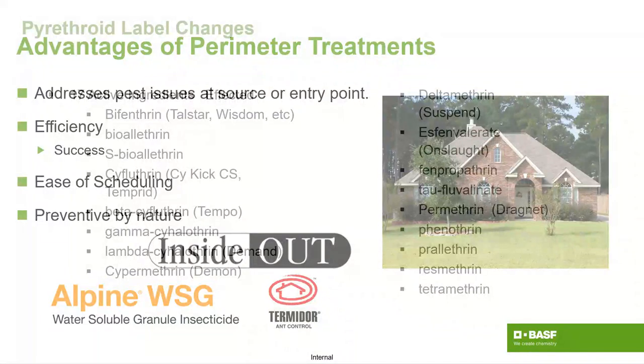There are tons of different active ingredients for perimeter applications. A lot of this surrounds pyrethroid use, but what we've found with some of these newer pests is that we can't always rely on pyrethroid applications — as we'll see with spotted lanternfly.